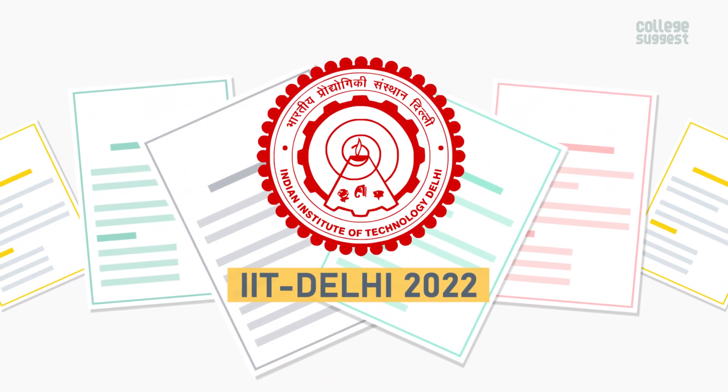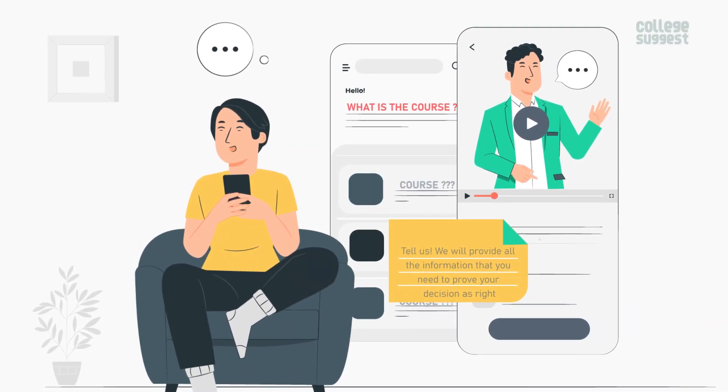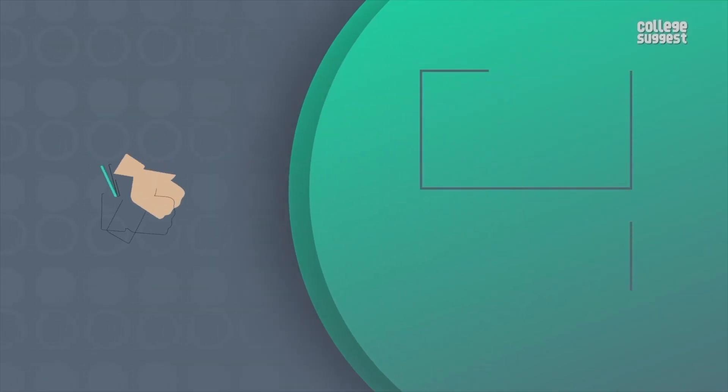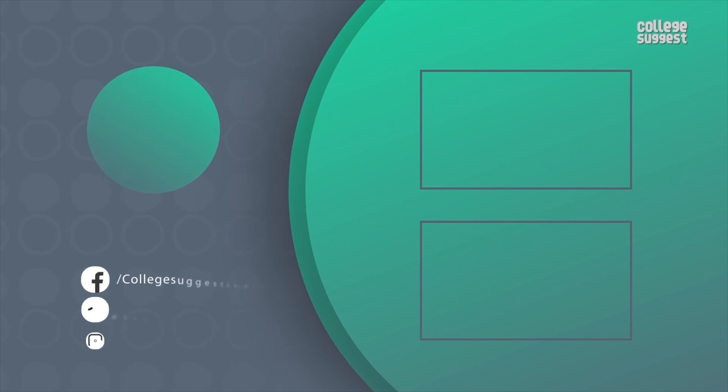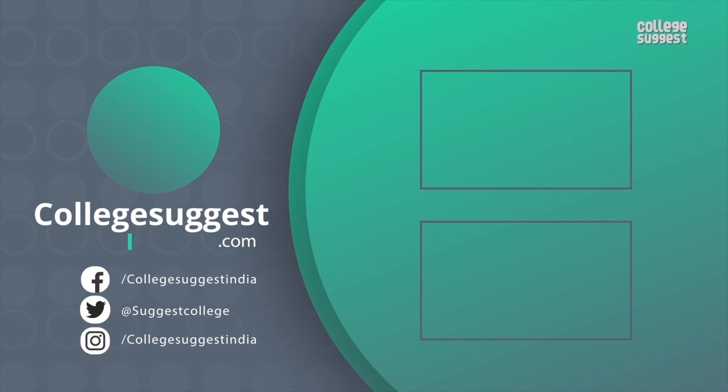We hope that we've given you all of the insights you need about IIT Delhi for the academic year 2022. What is the course that you want to pursue next? Tell us, we will provide all of the information you need to prove your decision as right. If you agree with our analysis, give us a thumbs up. Follow us on Facebook, Twitter, Instagram, and for more information, visit collegesuggest.com.